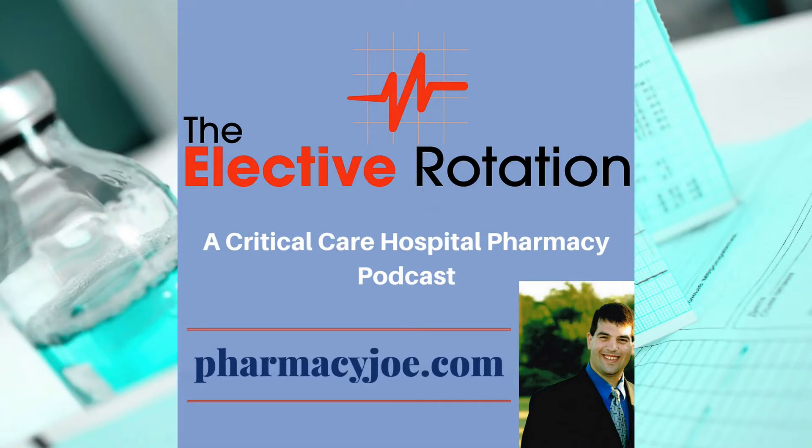What's up, Pharmacy Nation? I am Pharmacy Joe. Thank you for being a listener of the Elective Rotation, a critical care and hospital pharmacy podcast. This is episode 558. In this episode, I'll discuss the use of haloperidol versus ondansetron for cannabis hyperemesis syndrome.